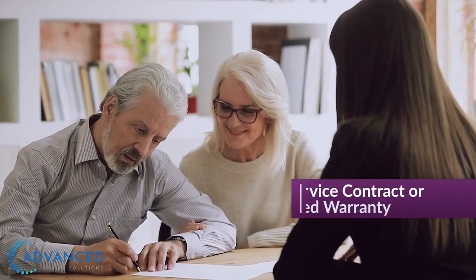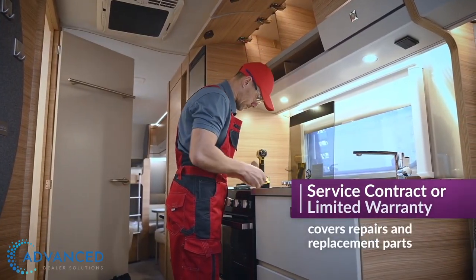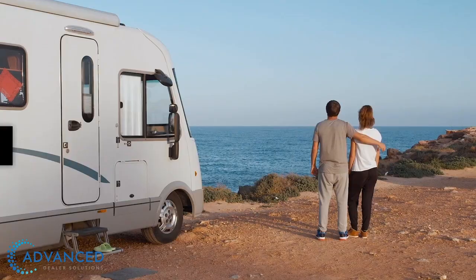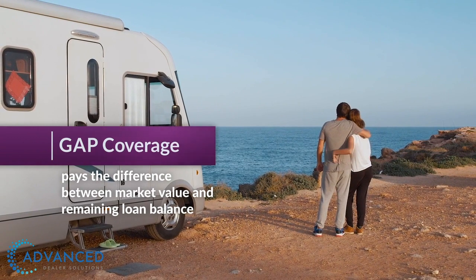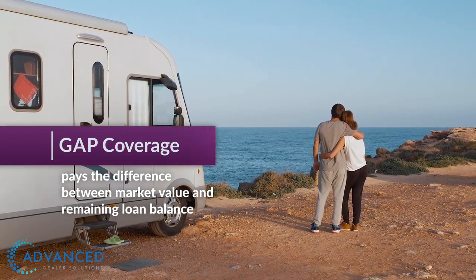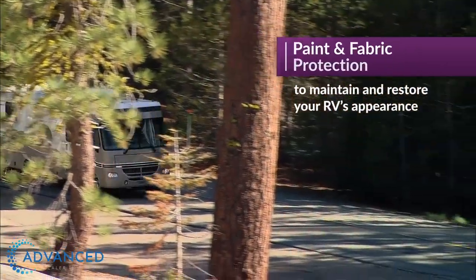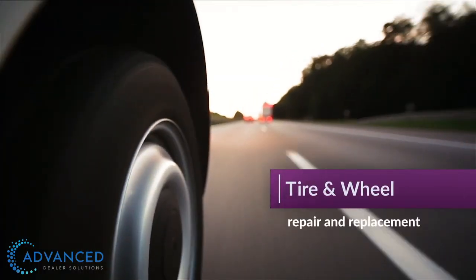You can choose from a service contract or a limited warranty to cover repairs and replacement parts when mechanical breakdowns occur. Gap coverage to pay the difference between your RV's market value and your remaining loan balance if your RV is stolen or deemed a total loss. Paint and fabric protection to maintain and restore your RV's appearance. Tire and wheel repair and replacement.